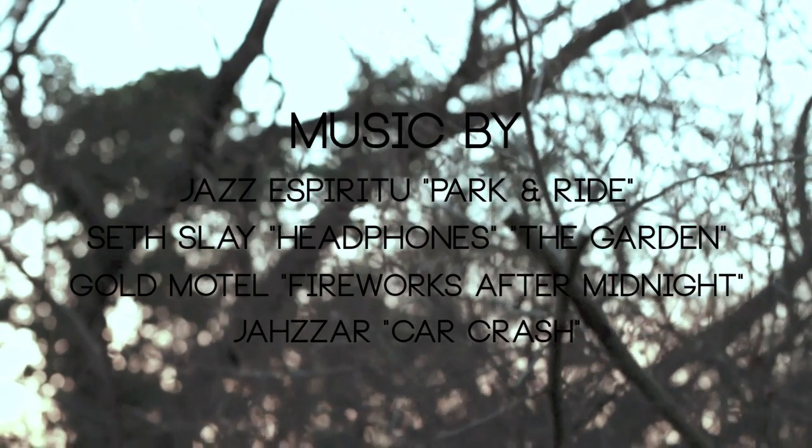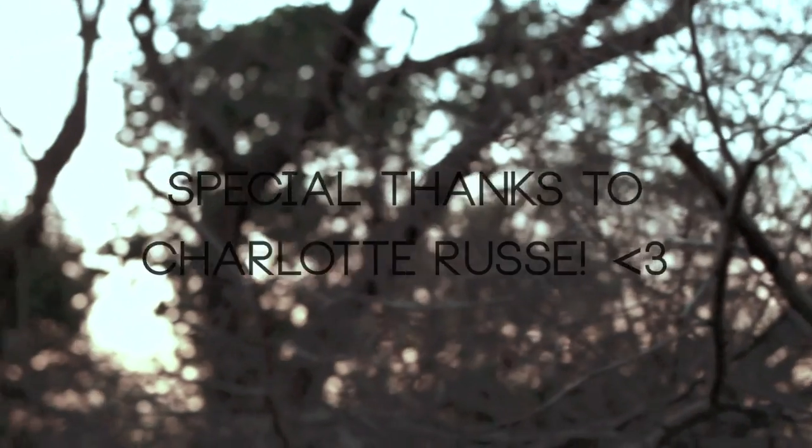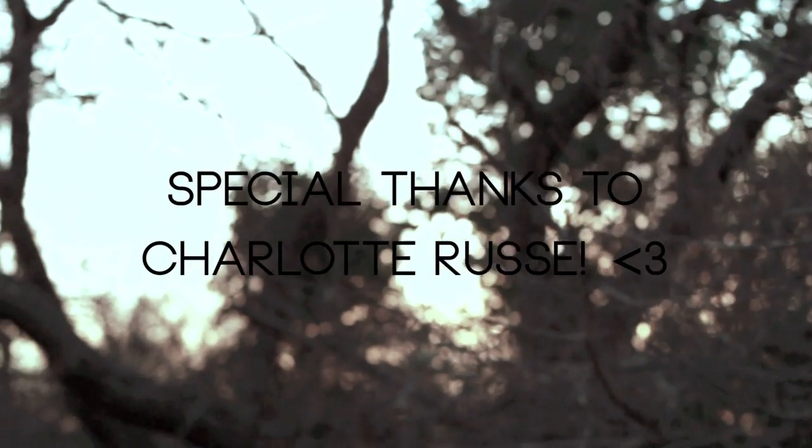Thanks for watching, guys! All links will be in the description box. Feel free to check out all my social media sites — links down below — and I'll talk to you guys later! Bye!